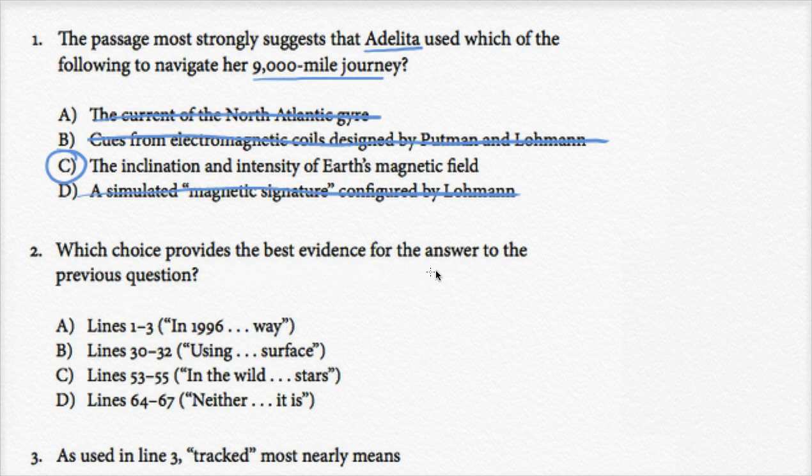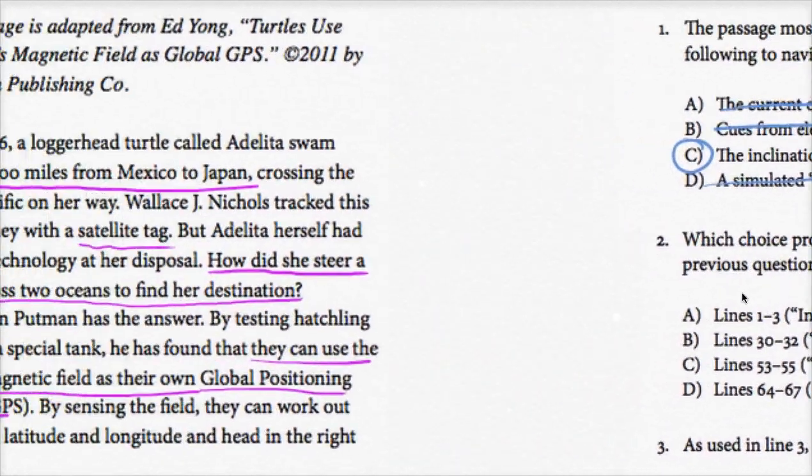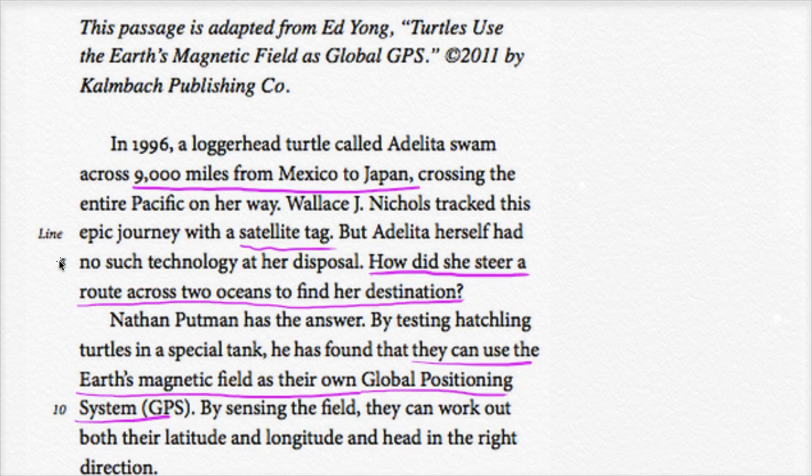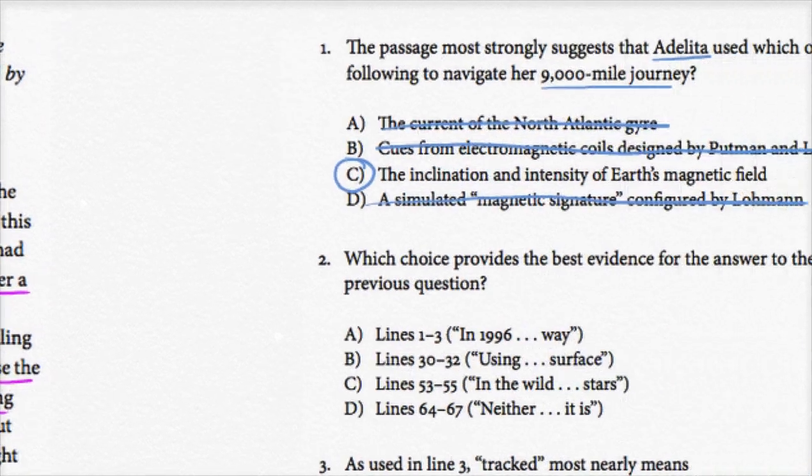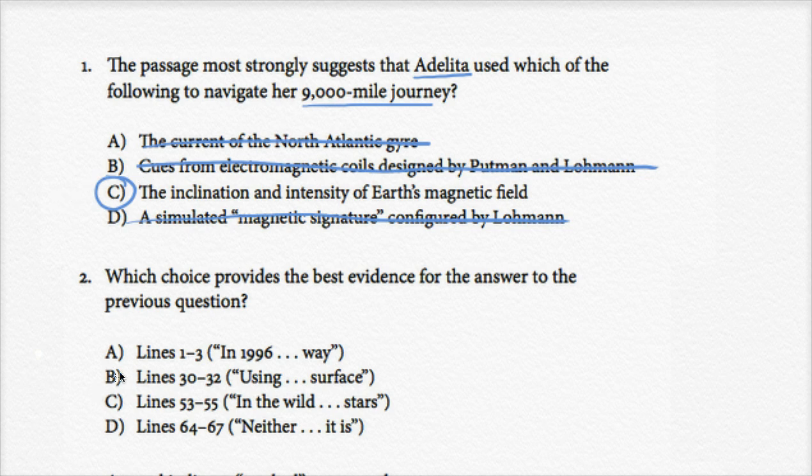Number two: which choice provides the best evidence for the answer to the previous question? The answer was that turtles use the inclination and intensity of Earth's magnetic field. What's the best evidence that turtles actually do use this to navigate? Lines 1 through 3: 'In 1996, a loggerhead turtle called Adelita swam across 9,000 miles from Mexico to Japan, crossing the entire Pacific on her way.' This is the amazing opening statement, but it doesn't give evidence or explain how turtles use the inclination and intensity of Earth's magnetic field, so I'll cross that one out.